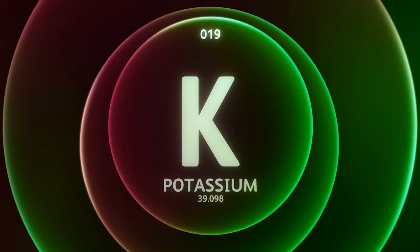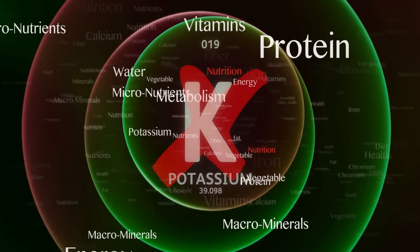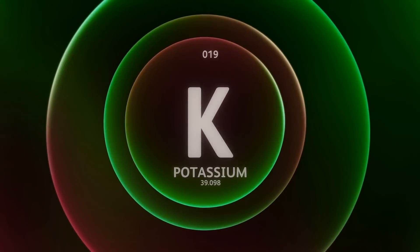Knowing when you need potassium is difficult. It's not like magnesium where the signs are very clear, and it's definitely not like sodium where it's exceptionally clear. With potassium, you have to kind of look at multiple different things.